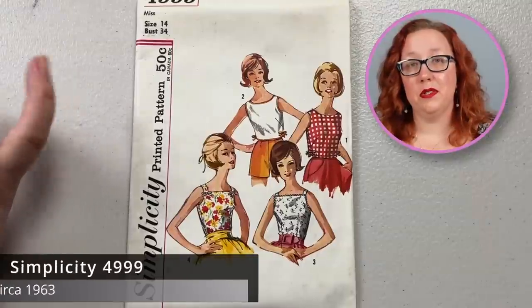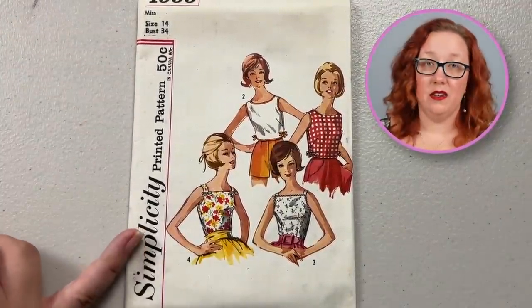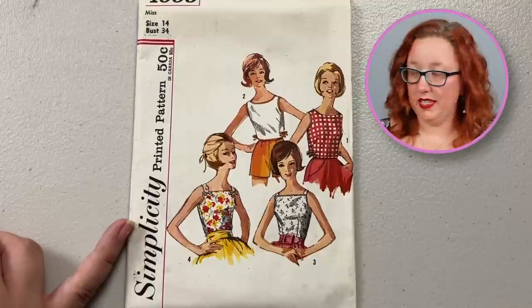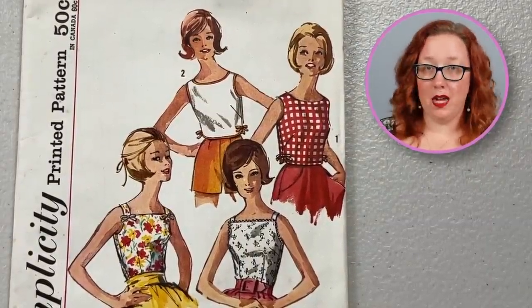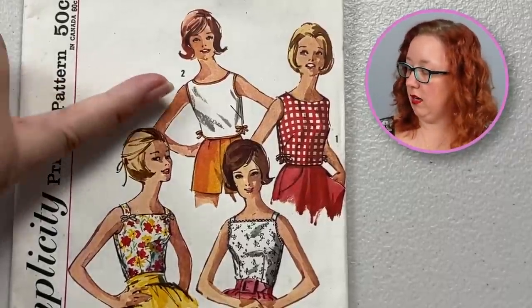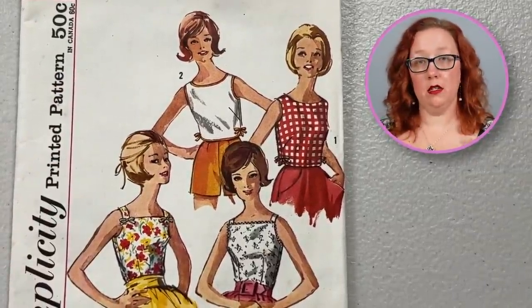Not everything can be a stunner. Not everything can be a winner. But there can be lots of really good solid staple patterns in your collection — and my own, not this one because it's a bust 34. This is Simplicity 4999, a bust 34. It's just a really good solid set of summer tops from the late 50s, early 60s. Just a fallback go-to — you've got a boat neckline and a square neckline. It's going to sit a little bit higher, so if you want a modern one a little bit lower, you just fold it over just a little bit when you're making it.